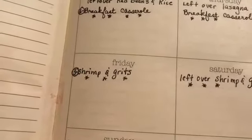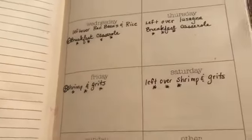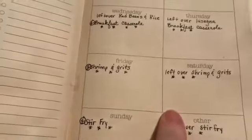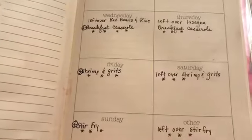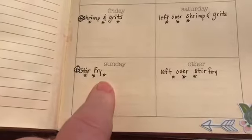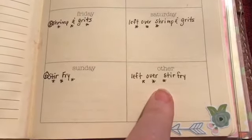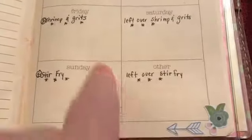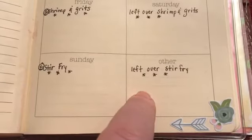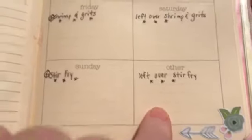On Friday my husband requested shrimp and grits. I've never made them before but I love them — they're delicious. My son knows how to make them but he lives out of town, so I'll find a good recipe. We'll eat the leftovers on Saturday. On Sunday we're doing a stir fry — he likes beef and I like chicken, so I'll make a little of each. Any extra will go with my husband to work for lunch or into the freezer.